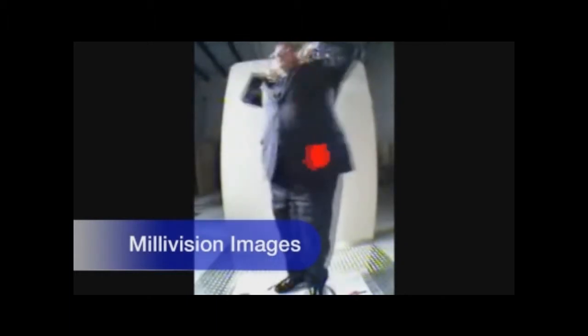Millivision uses passive millimeter wave technology — it uses no radiation. Our automatic threat detection software highlights the threats on a video image so the screener sees you fully clothed.